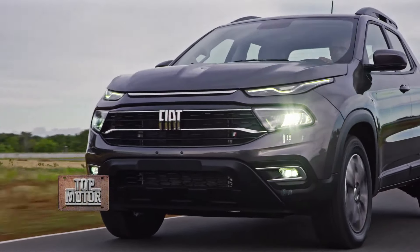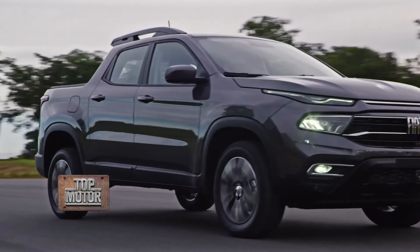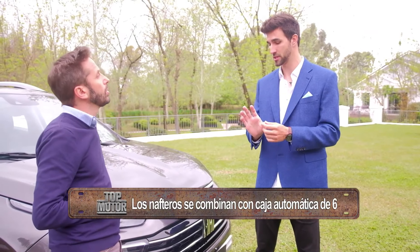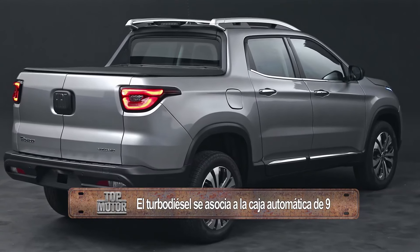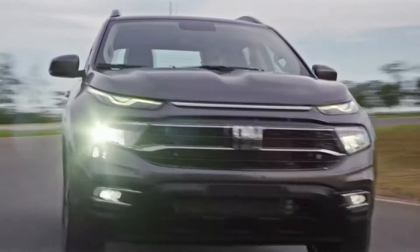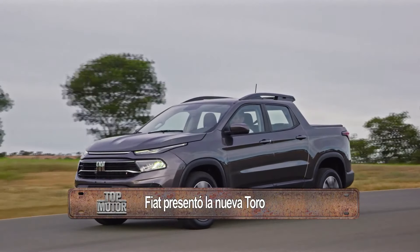¿Cómo diseñaron esa parte de la oferta? Nosotros diseñamos básicamente tres familias. Las entradas de gama son la Freedom, disponible en motorización nafta 1.8 — el anterior, el veterano — el Nastro 130 y en motorización diésel 2.0. Luego pasamos a una configuración más completa en equipamiento: la familia Volcano. Tenemos una Volcano nafta que antes no teníamos, adoptando este nuevo motor Turbo nafta, súper completa en equipamiento, y una Volcano Diésel con el Multijet de siempre.